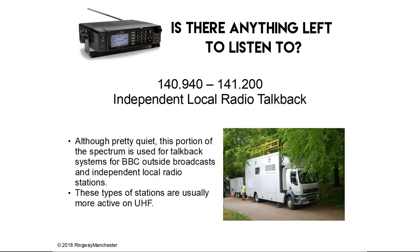140.9 to 141.2 MHz is independent local radio talkback. Although pretty quiet, this portion of the spectrum is used for talkback systems for BBC outside broadcasts and independent local radio stations. These types of stations are usually more active on UHF.